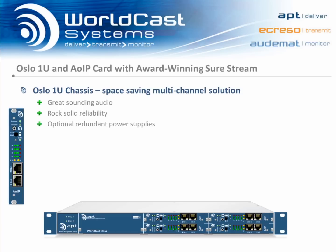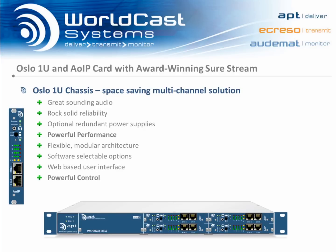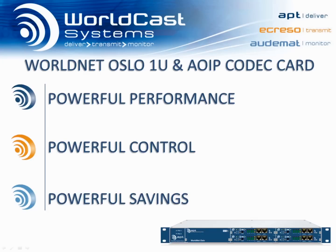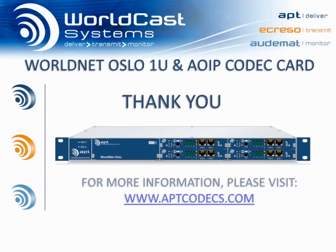With great sounding audio and rock solid reliability, the new Oslo 1U delivers truly powerful performance. With its flexible, modular architecture, software selectable options, and sophisticated web-based user interface, the unit offers powerful control. And with award-winning, cost-saving SureStream technology, the 1U Oslo can also enable powerful savings for your station. The new 1U Oslo — all the reliability and audio quality you expect from APT, in a new, affordable space-saving 1U format. Thank you for your time. Please visit our website at aptcodecs.com for more information.